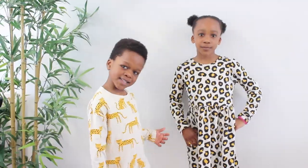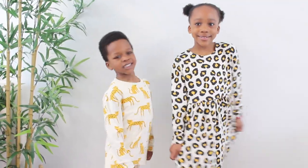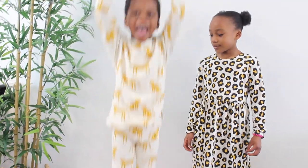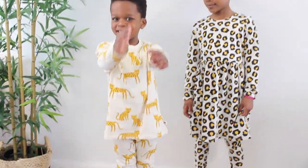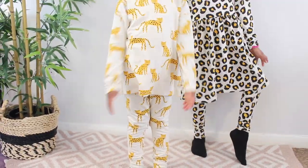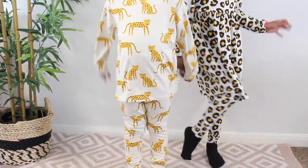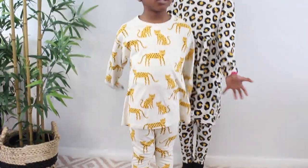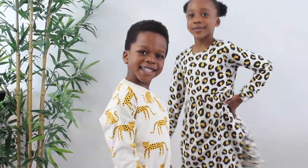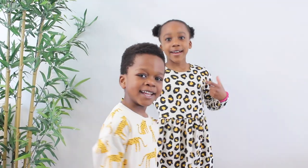I absolutely love this one. Nina's wearing the leopard print dress and Milan is wearing the leopard print top and trousers. Nina's outfit is like a dress and leggings, and Milan's is a trouser and top combo. It looks so cute — I absolutely love it. Kids, what do you guys think of this one?